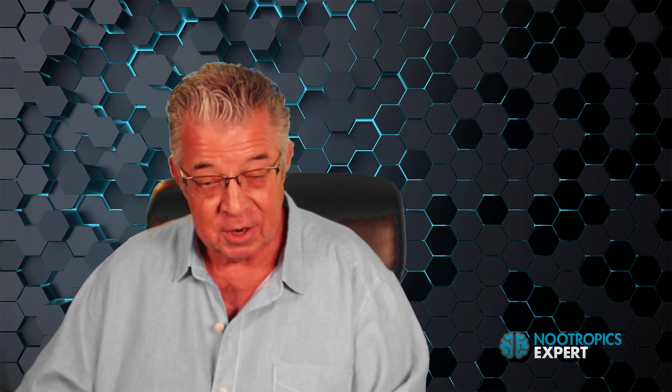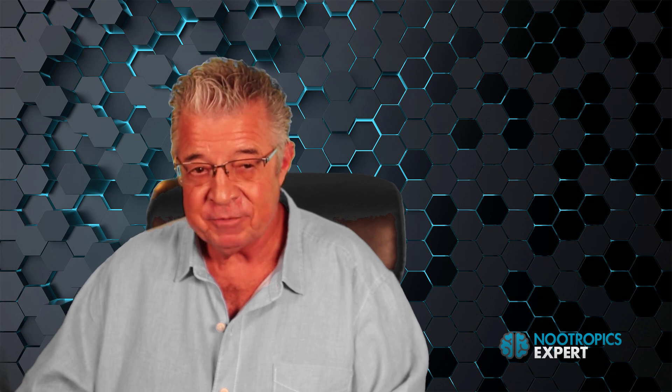If you found this video helpful, please click the subscribe button for this channel. I upload a new video on nootropics and optimizing your brain every week — by subscribing, you'll be notified as soon as I have a new video for you. If you have any questions about what I shared in this video, please use the comment section below. I do my best to respond to comments and questions as quickly as I can.